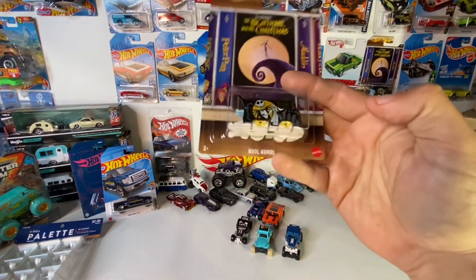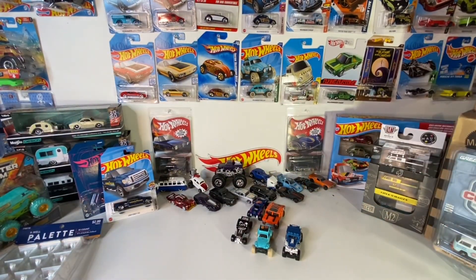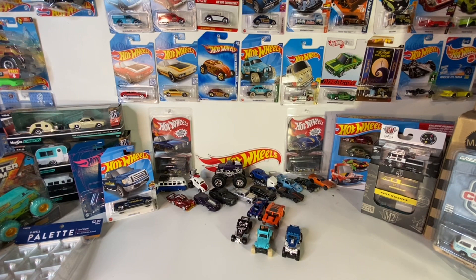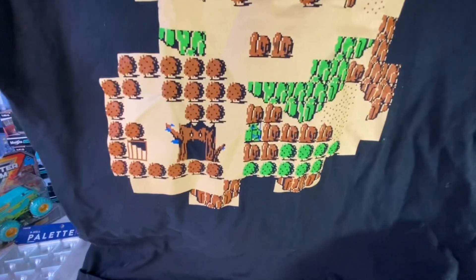Alright, this is Serena — she found a shirt. We found this little place not really in town here but a couple towns over.